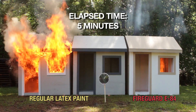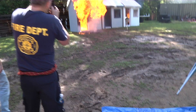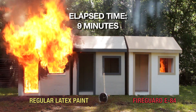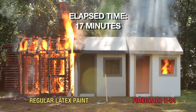During the experiment I was surprised at how quickly the untreated buildings were fully engulfed in flames. It took probably five minutes for them to be fully engulfed in flames, while the house treated with the FireGuard E84 withstood the flames for at least 20 to 30 minutes.